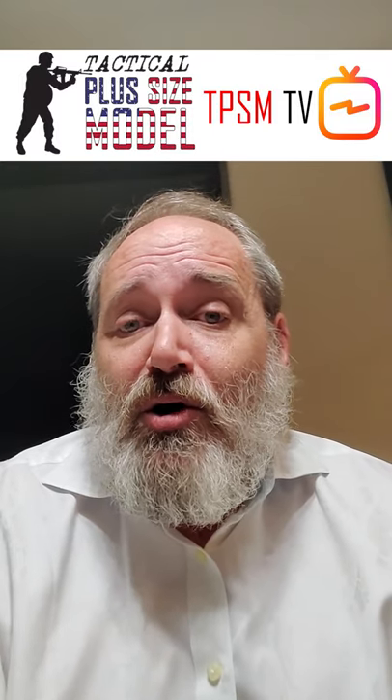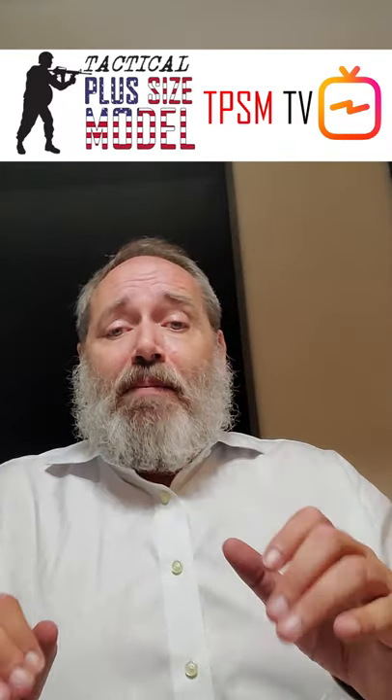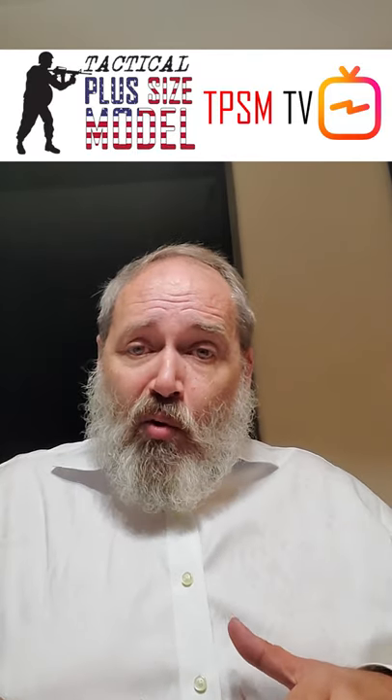I see a lot of guys practicing their draw stroke. It's important to practice your draw stroke, important to dry fire. I look at some draw strokes and I think, I'd like to train with that guy. A lot of people doing it in the waistband — appendix carry. I can't; I've got a big roll there. There's a fat guy holster out there; I might try that.